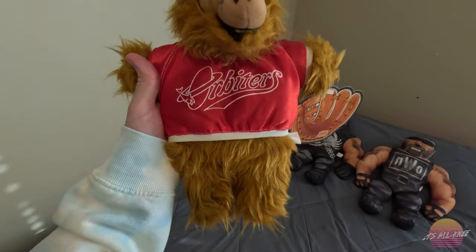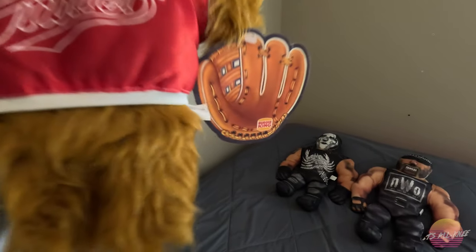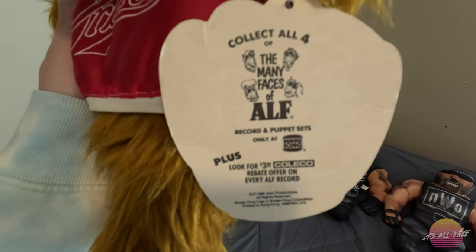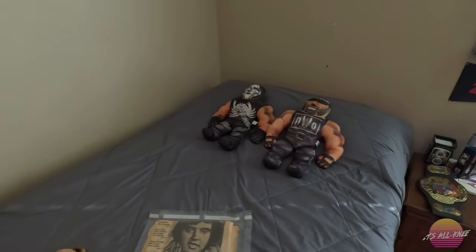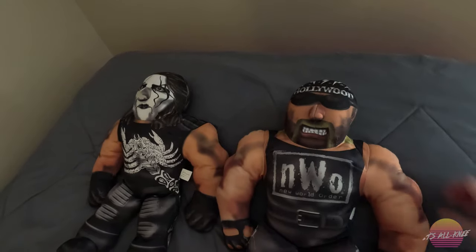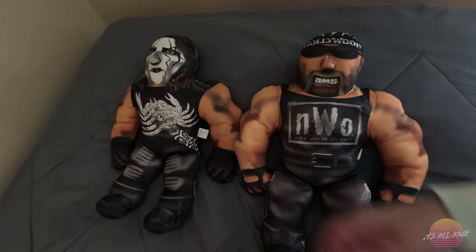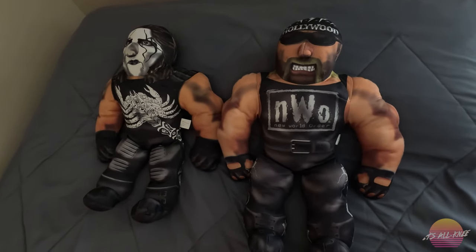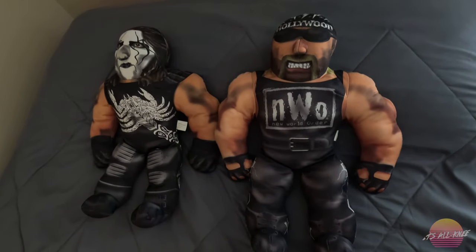I'm a huge ALF fan so I got this ALF puppet. This was a Burger King special — there were several of these in the line and you can collect all of them, all for the many faces of ALF. Then we have my wrestling buddies — we got Hollywood Hulk Hogan, we got Sting. These are clearly my bed ornaments, because obviously every grown man should have Hollywood Hulk Hogan and Sting to greet their guests on the guest bed.